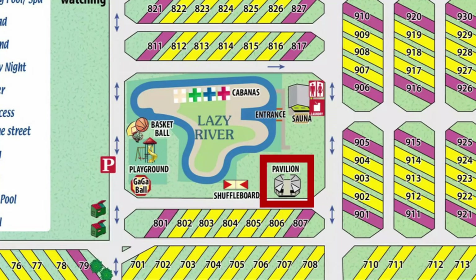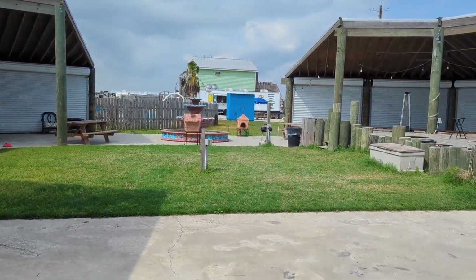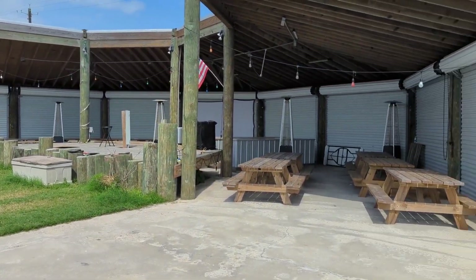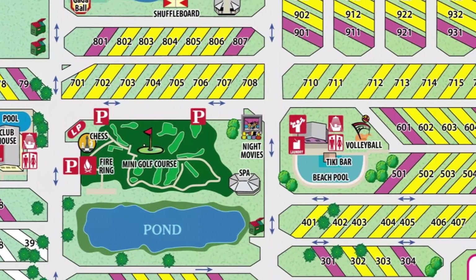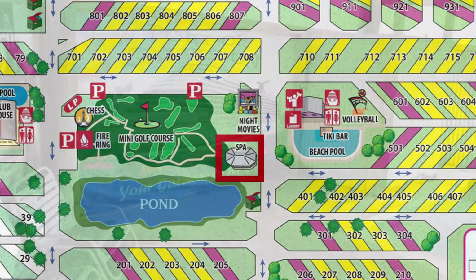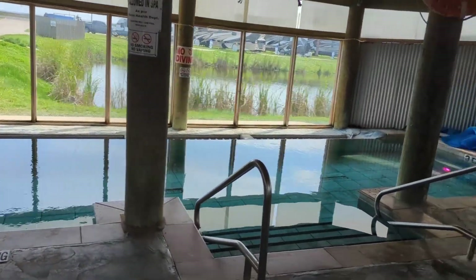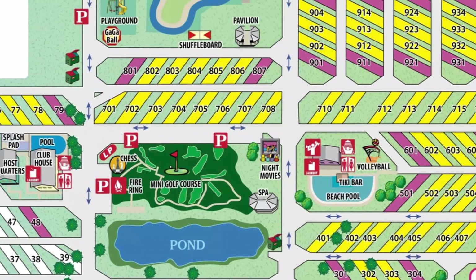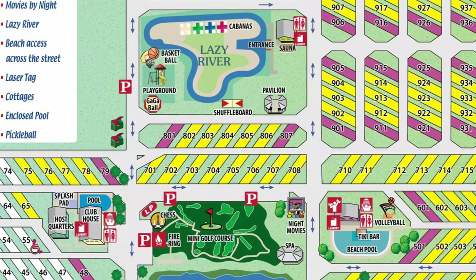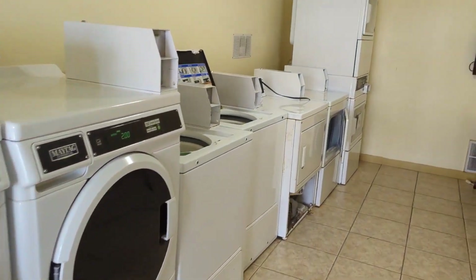Next door to the Lazy River is the pavilion. This is where all public functions like potluck dinners, park raffles, and birthday parties are held. And we move on down to the spa hot tub — this is a massive hot tub and it's indoors to keep you out of the elements. There are also three laundry facilities on site, all with the same footprint, for you to use while you're there.